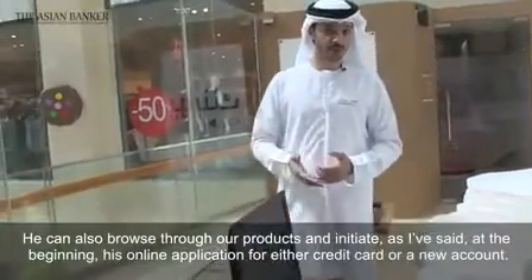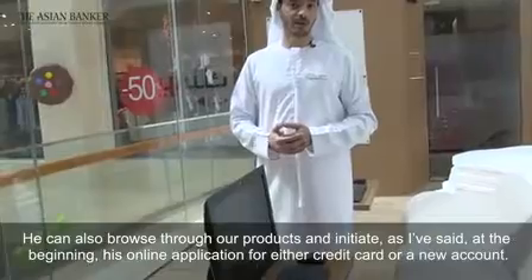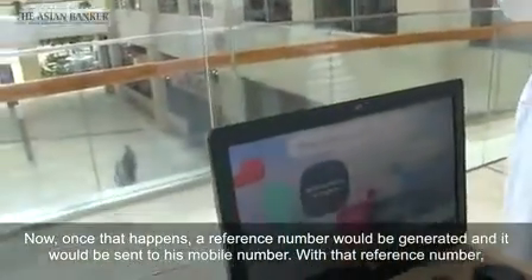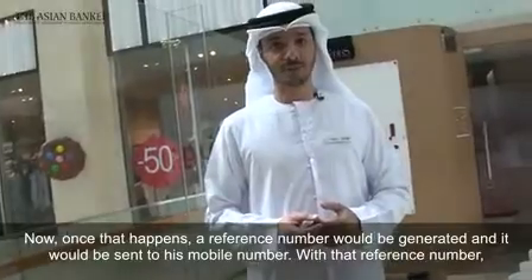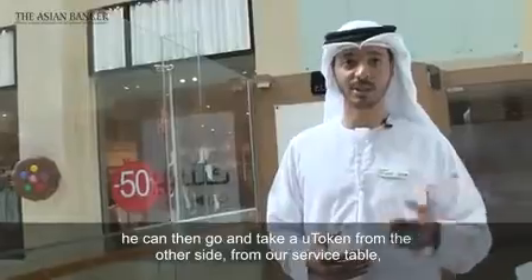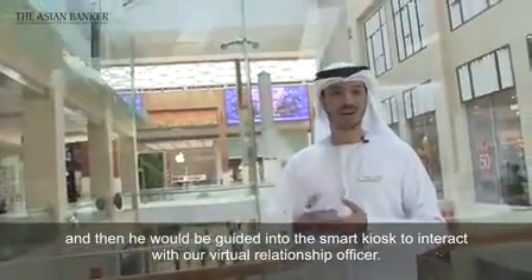He can browse through our products and initiate his online application for either a credit card or a new account. Once that happens, a reference number would be generated and sent to his mobile number. With that reference number, he can then go and take a U-token from the other side, from our service table, and then he would be guided to enter the smart kiosk to interact with our virtual relationship officers.